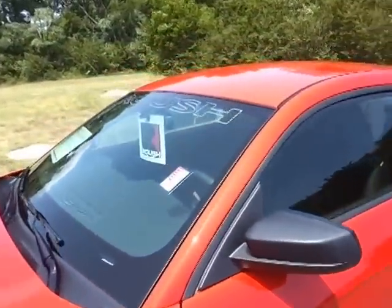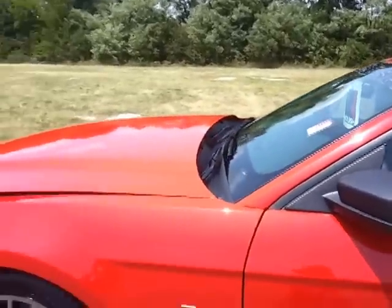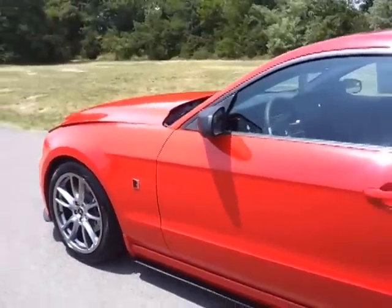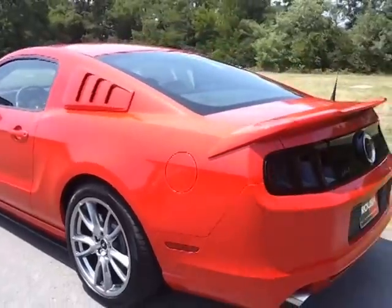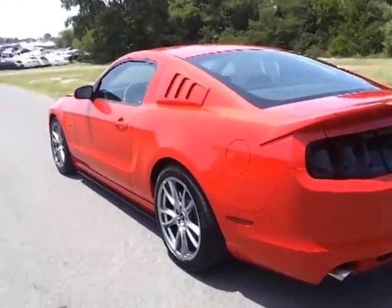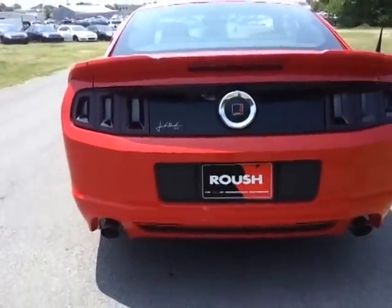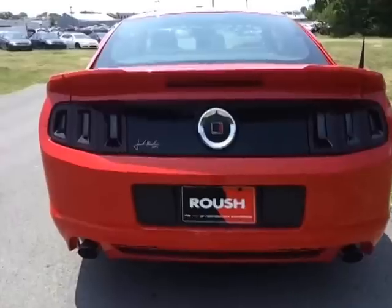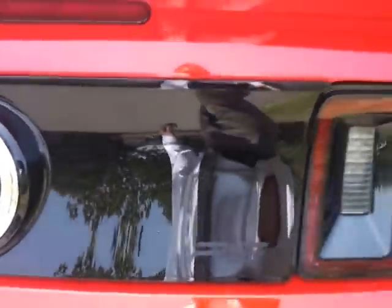It's got the Roush decal on the glass windshield. Unique suspension — it's lowered 2 inches. It's got the Roush deck lid spoiler. Black Apex, Jack Roush signature, and the RS logo.